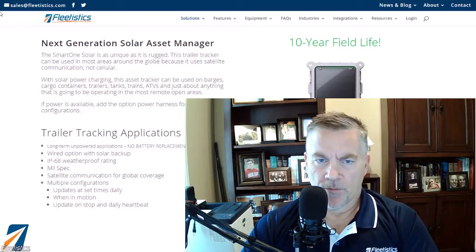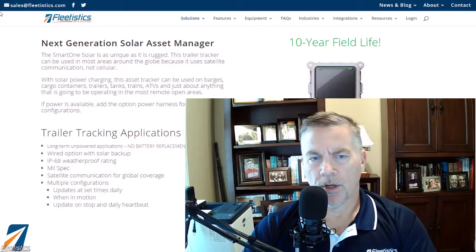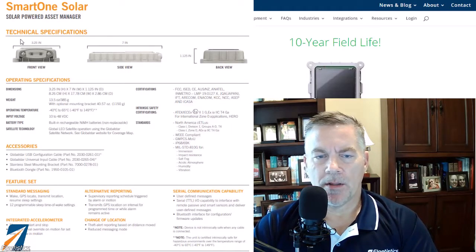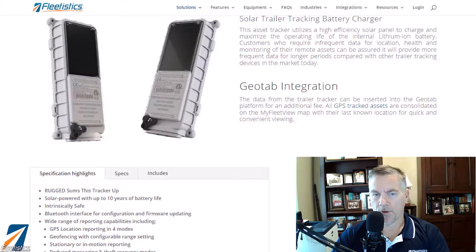The SmartOne Solar has been around for quite some time. It is a great unit, and there are a couple new iterations coming out with improvements, but in general it is a very rugged unit. It is intrinsically safe, meaning it can be used in an oil and gas environment, and it is also built to military specification. The only general rule of thumb I tell people is don't pressure wash it under three feet.